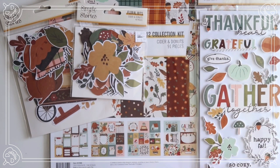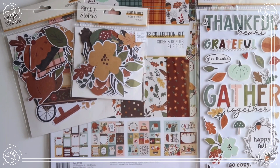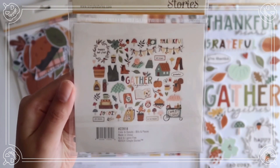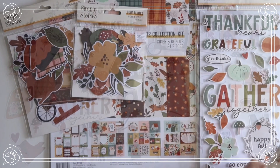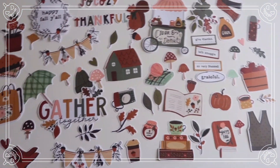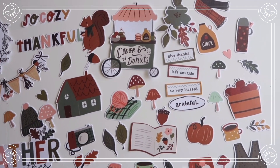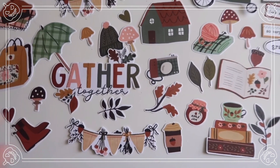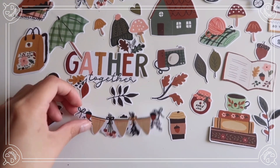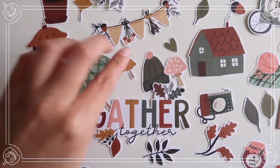I got one of their ephemera packs. This one comes with 59 pieces and I should really go back and get another one of these. This is what the ephemera pieces look like up close.